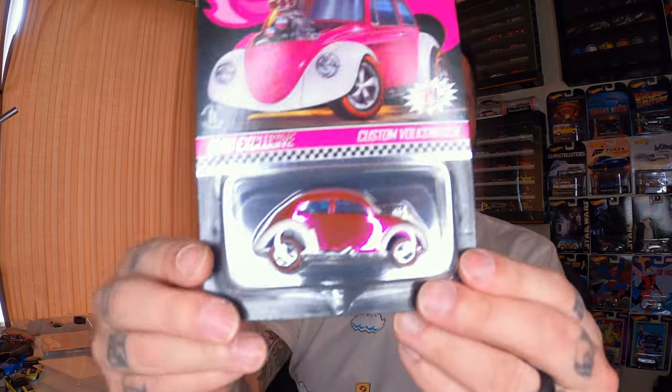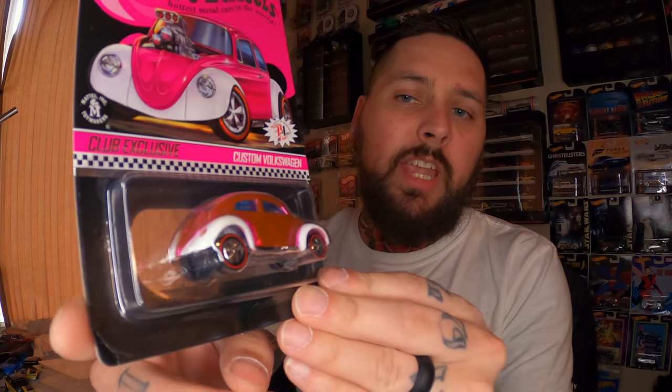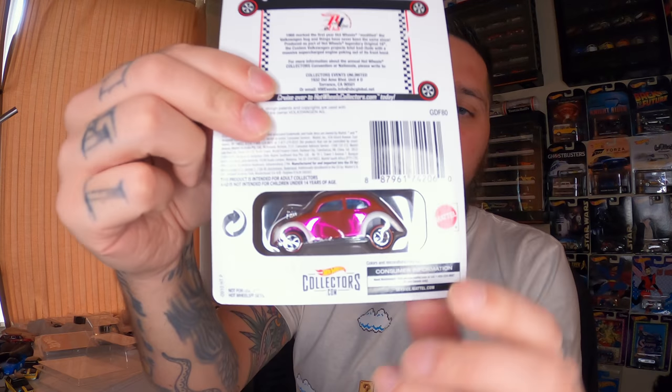Next up for 2019 I have the custom Volkswagen Beetle, which was pink. These aren't numbered. This was one of the convention or national dinner cards — I can't remember to be honest. But after a while they released them on the RLC website. I did get it in my cart but had nothing but errors when I was actually trying to purchase it, which got me pretty upset. But with my RLC rewards points I was able to pick it up for 10 bucks. Pretty stoked for that.